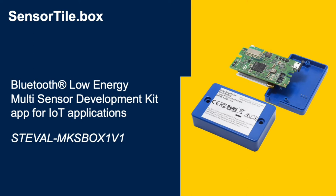The SensorTile.box also includes a relative humidity sensor and an analog wide band MEMS microphone, all controlled by an STM32L4 Cortex-M4 microcontroller, communicating via ST's Bluetooth low energy module, and powered by a lithium polymer rechargeable battery.